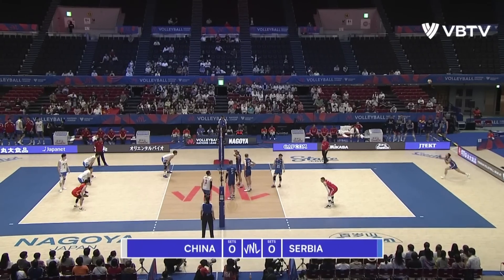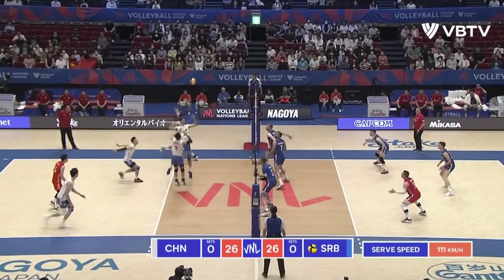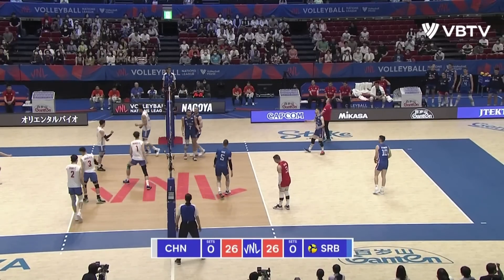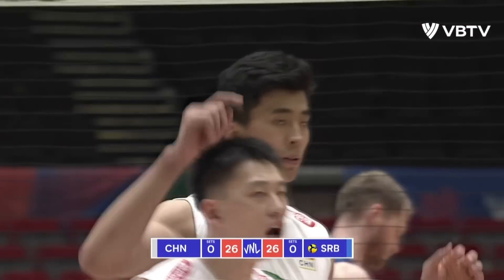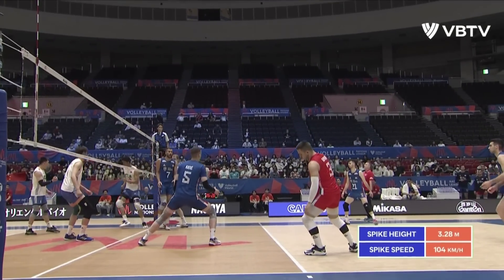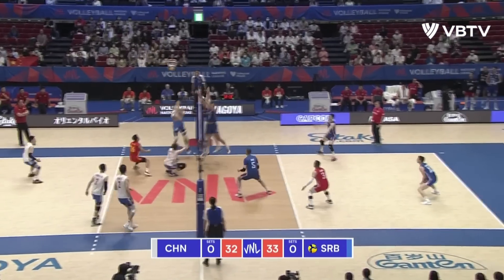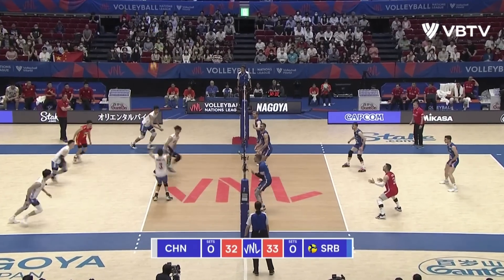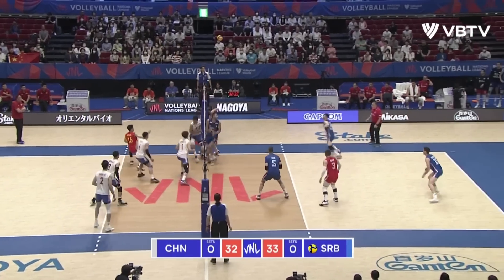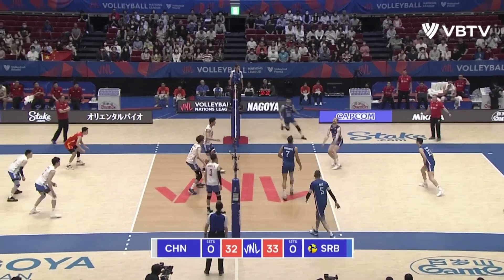Is this going to be one of those sets where Serbia at some point turn it around and get one set point opportunity and take it? Maybe, maybe not though, if John keeps hitting like that. That's another showy off hit from here. Something has to give.